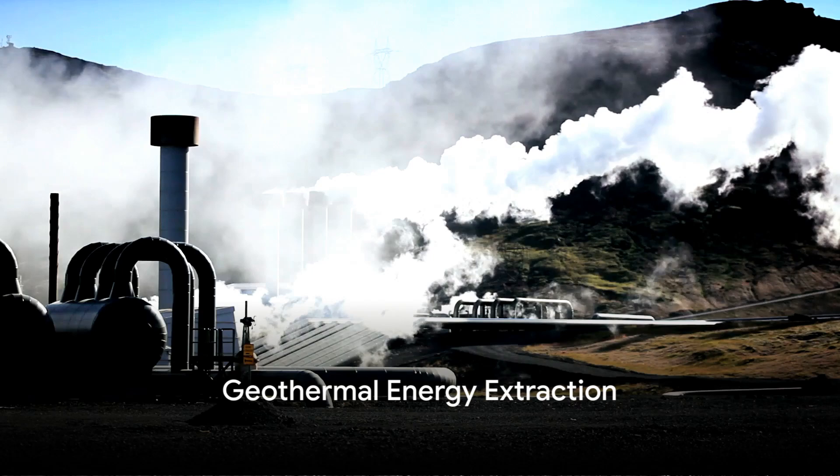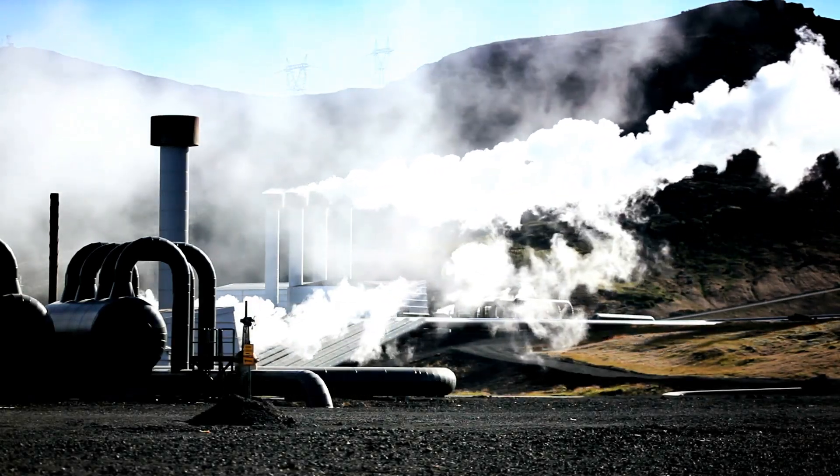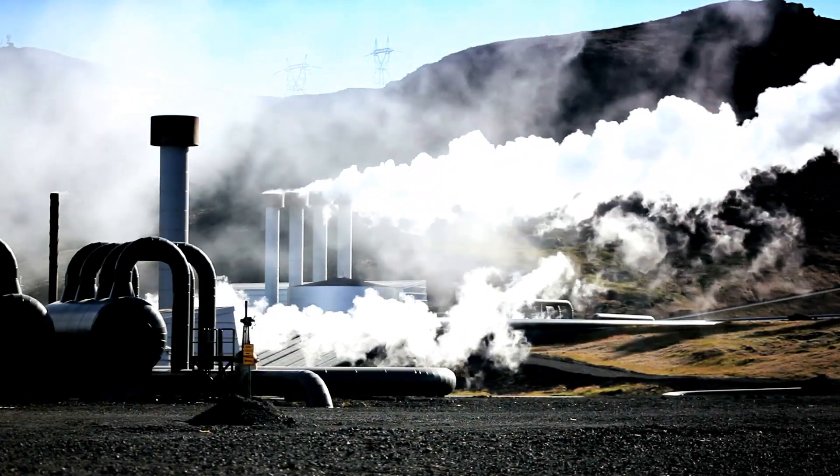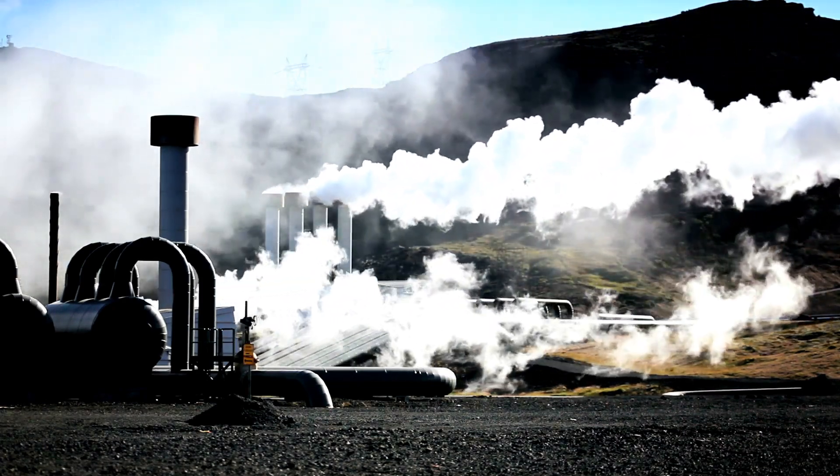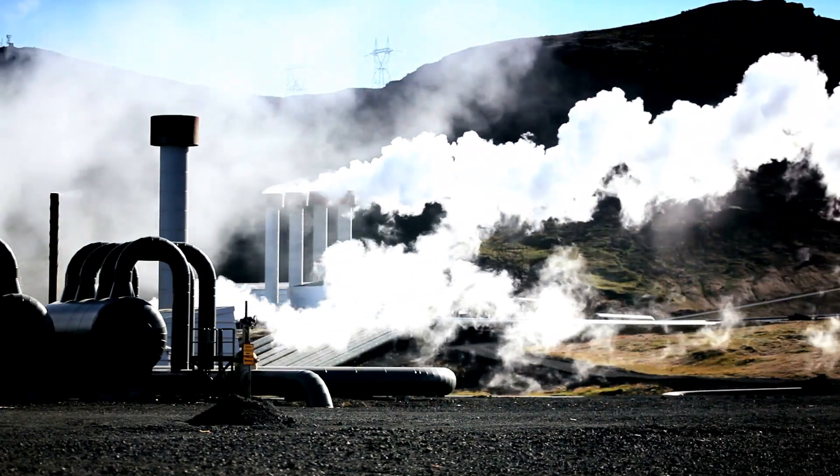For geothermal energy extraction, we drill wells that tap into these reservoirs of hot water and steam. This can be used directly for heating purposes, or it can be converted into electricity by spinning turbines.